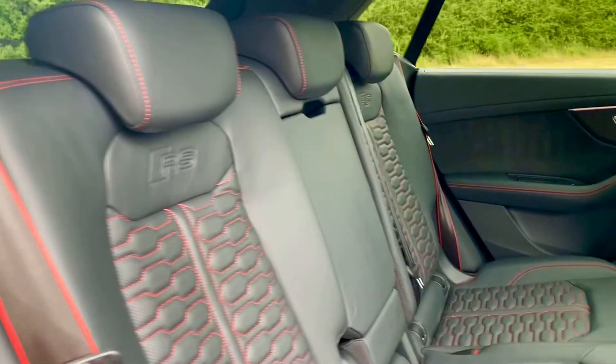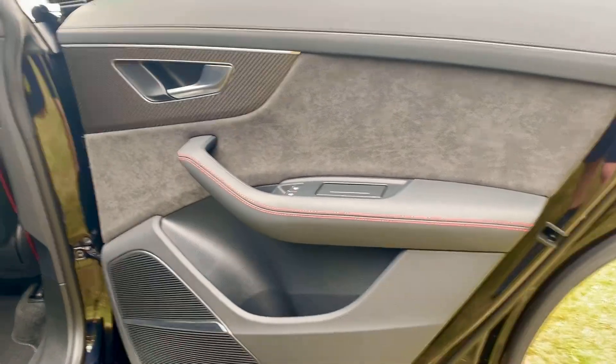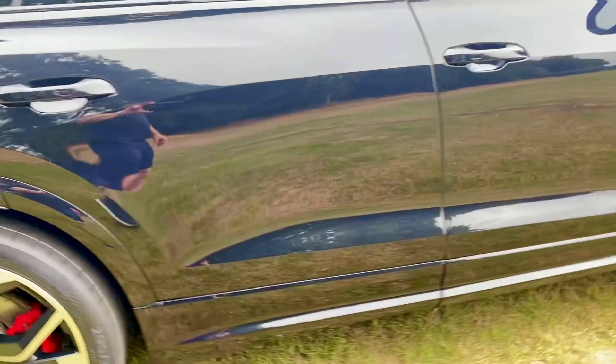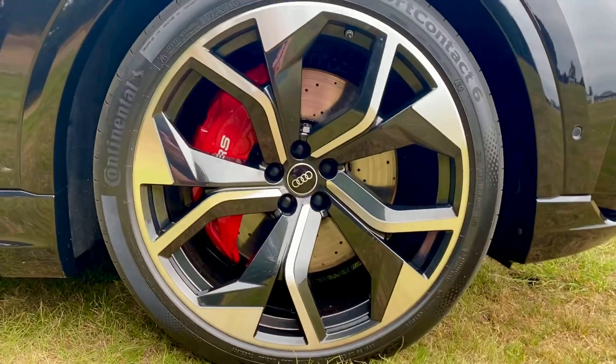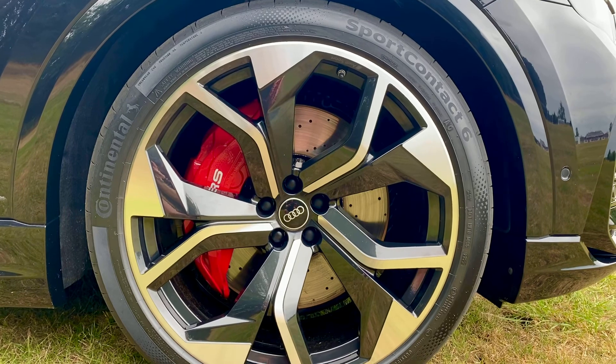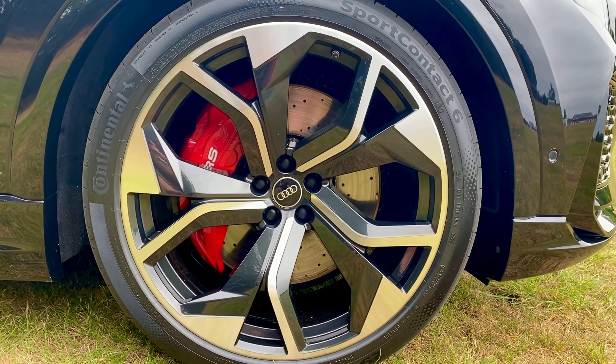Stitching on the seats — it's in red. There's also a Burmester sound system. Stunning trapezoidal alloy wheels with a diamond cut on the faces with anthracite black.